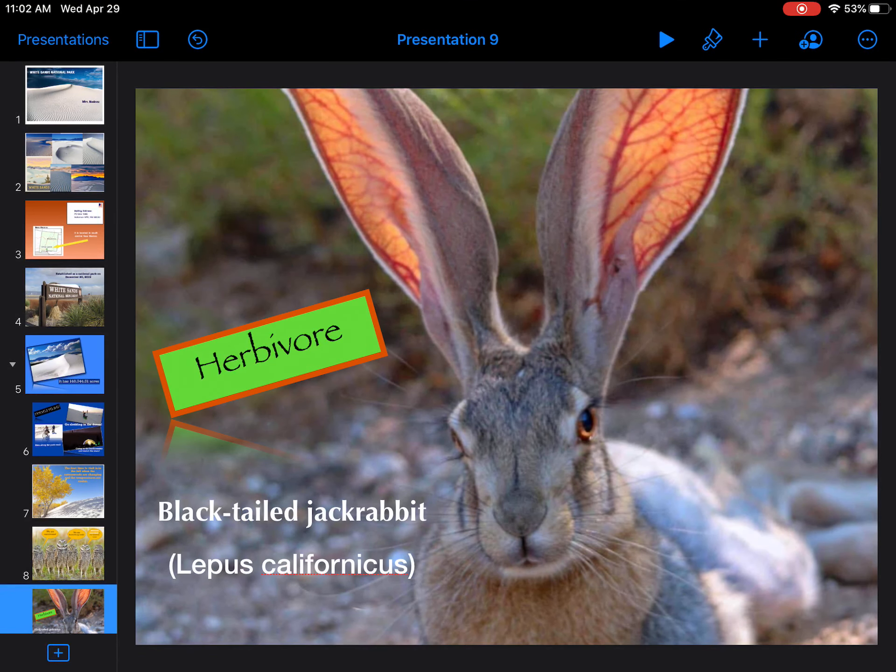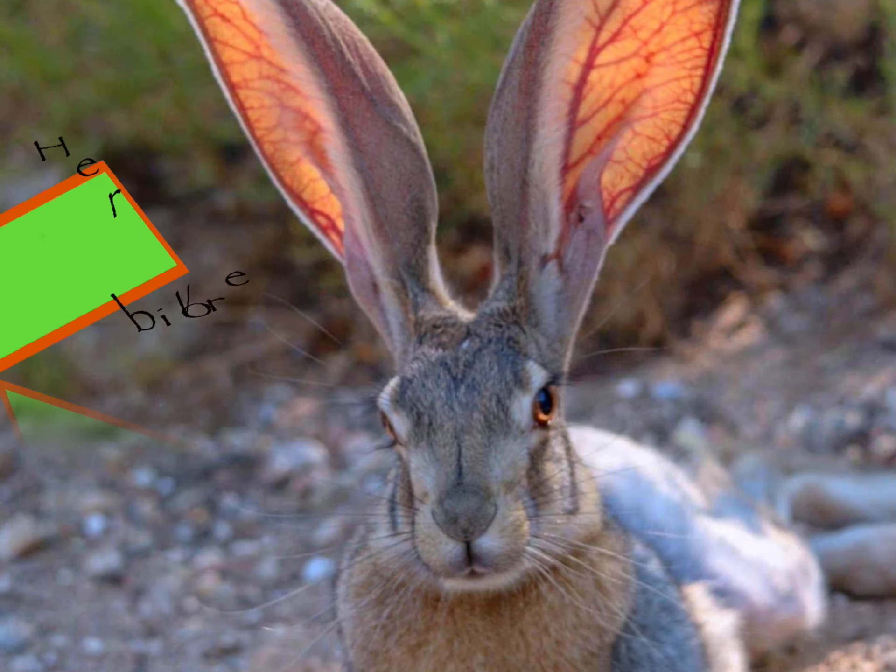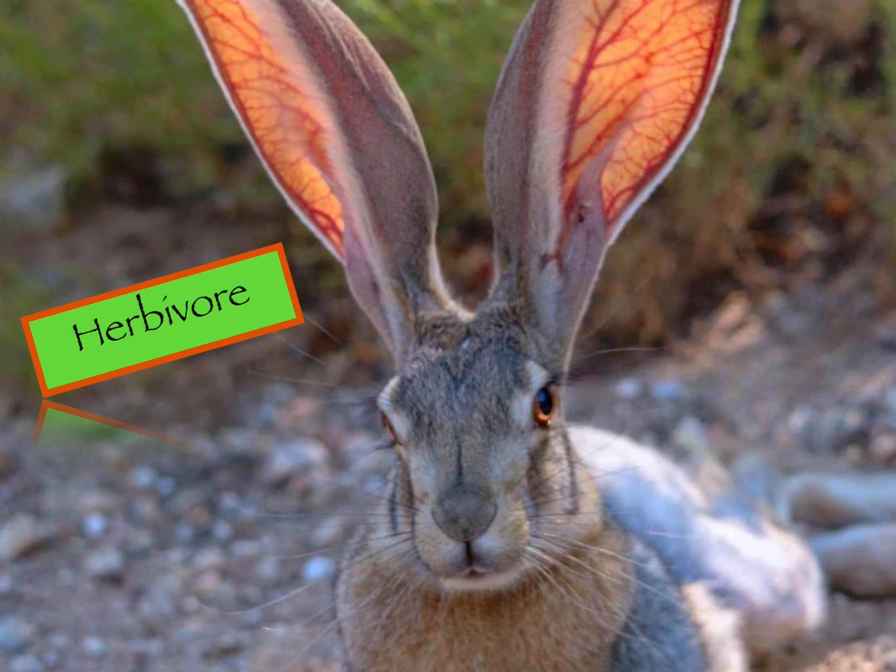Next, I'm going to go back to my Keynote presentation. I've made it ahead of time so that you can get a look at it, so let me play it for you. There is the picture of the black-tailed jackrabbit — aren't those ears huge? They are so cool. I need to put on there the word 'herbivore' to show that this is my herbivore. I chose an animation that made it look like it was hopping, because it's a rabbit, so maybe I'll have a hopping animation.